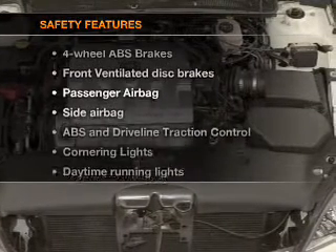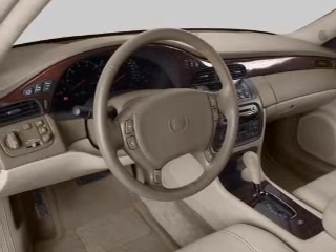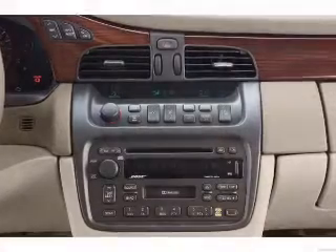And for your peace of mind, the following safety equipment is included: front ventilated disc brakes, passenger airbag, side airbag, traction control, daytime running lights, and independent suspension.